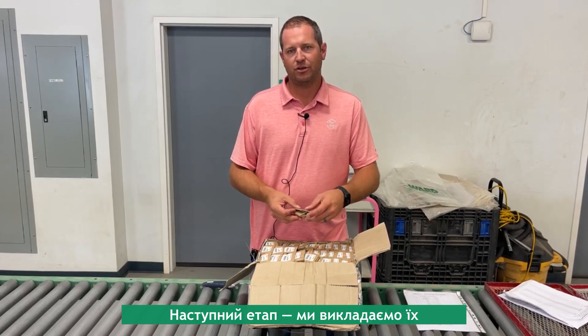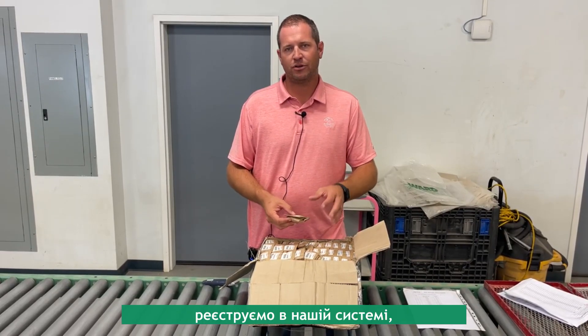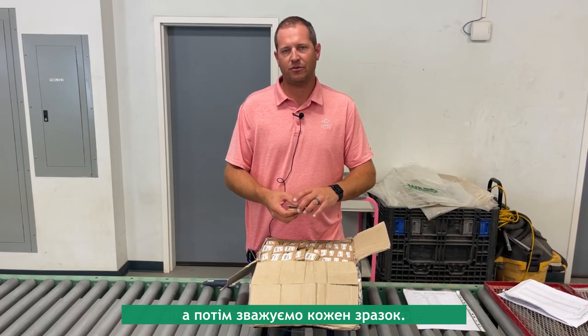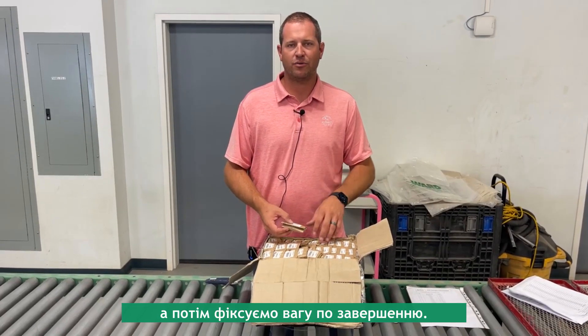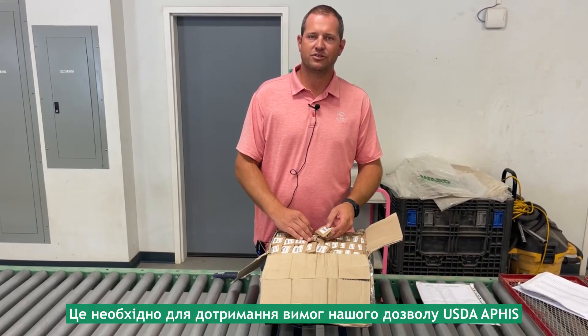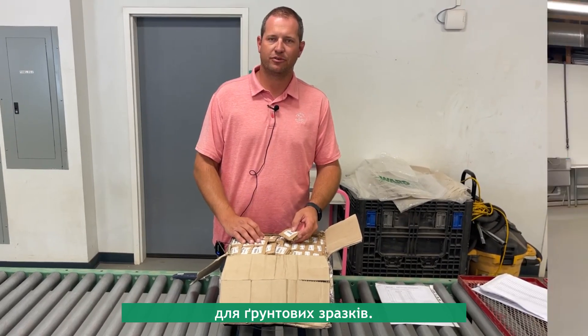The next step is we lay these out in order, log them into our system, and then take weights on each sample. We record an in-weight and then an out-weight when we're done — that's for compliance with our USDA APHIS permit for soil.